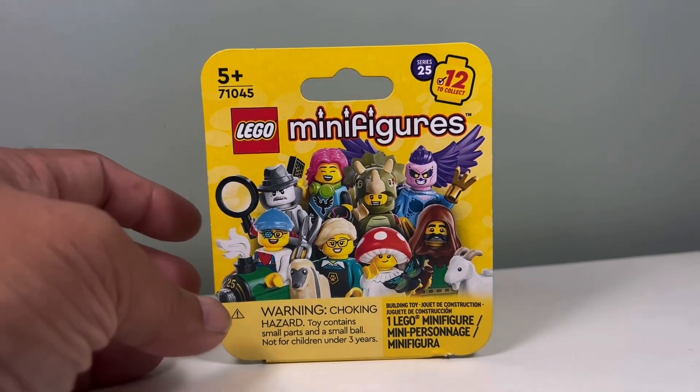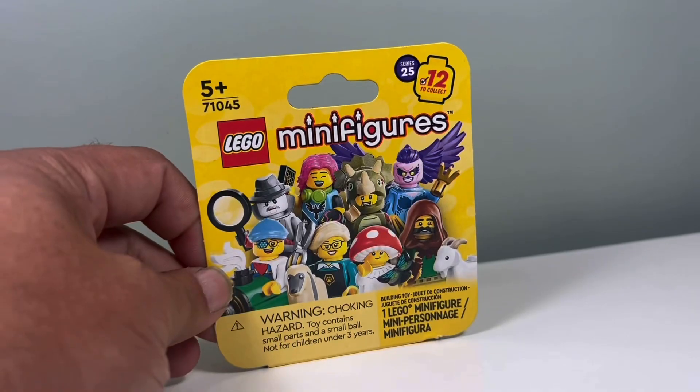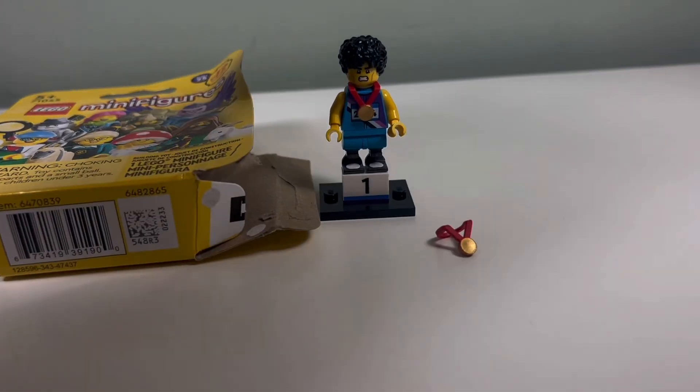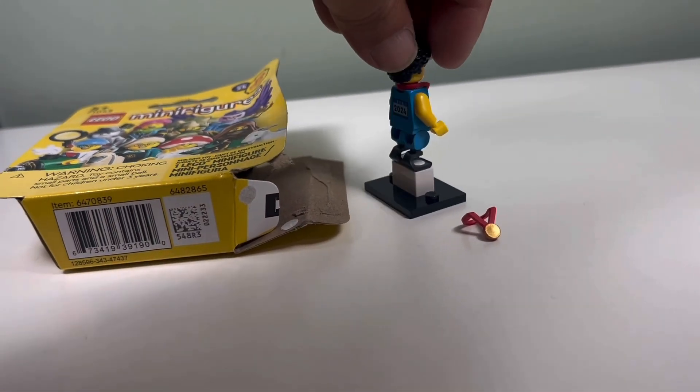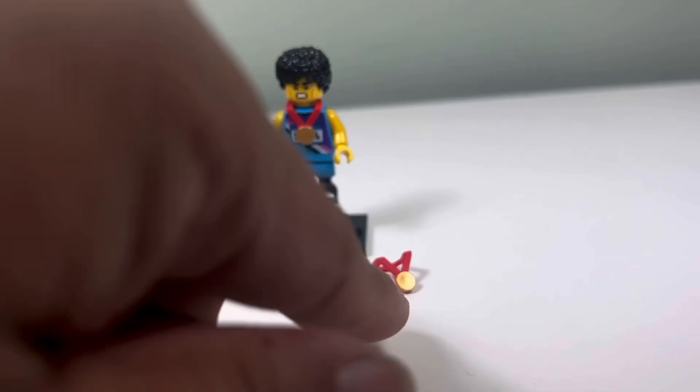And lastly, as part of the swag, we got this Series 25 CMF. So let's open this up and see what it is. Inside we have the athlete — I forget the real name — 2024 is his bib, and an extra medal.